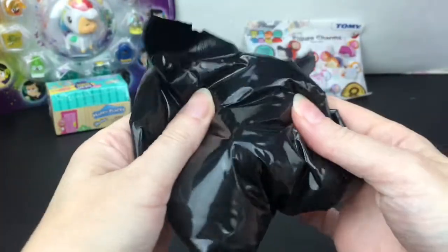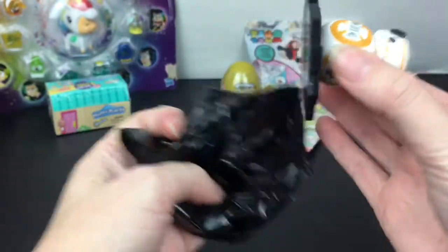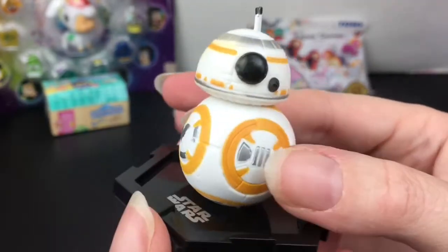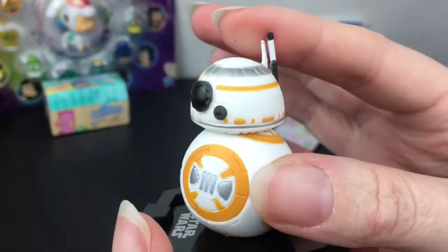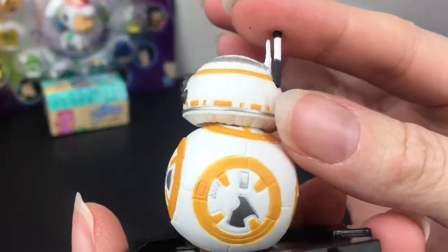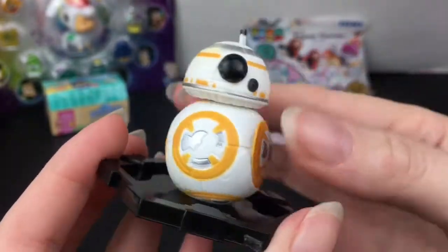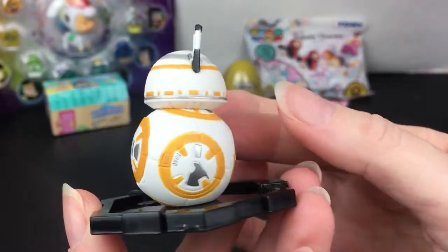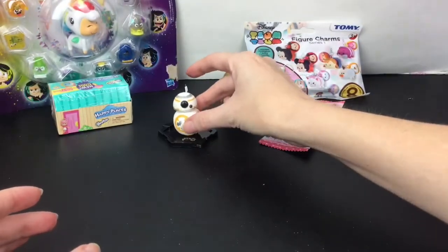Inside we have a blind bag — please don't let it be a Captain Phasma, I've opened several of those. Oh, how cute is BB8! Yes, I know this one's common but I've never opened little BB8. He's a one in six but that is new to me. They did a really good job on the detailing — he's still a bobblehead but you can't really tell too much, which is good. He comes on this base and I don't think you can remove him. That's adorable, so we're off to a great start!